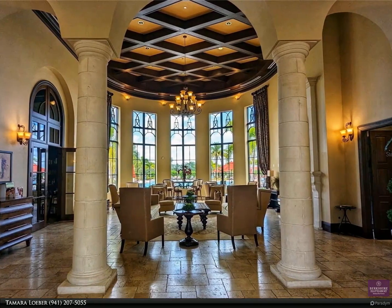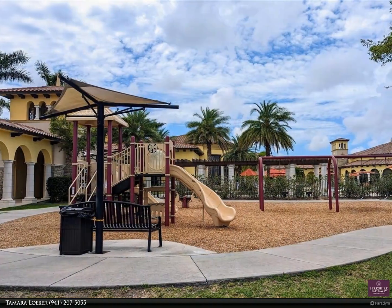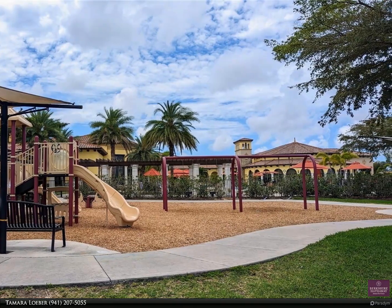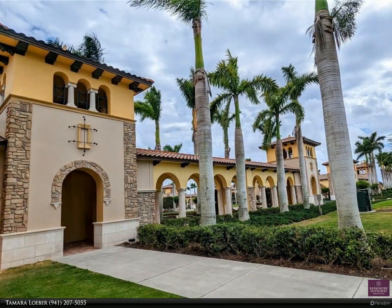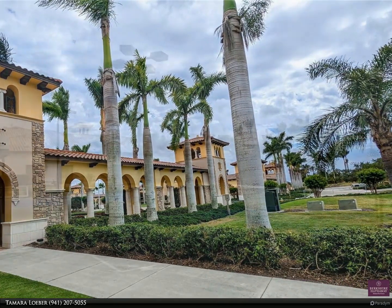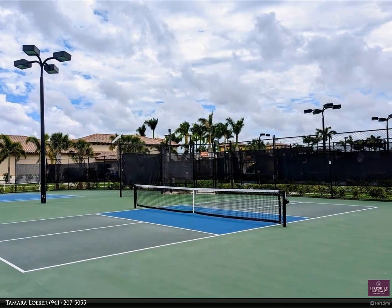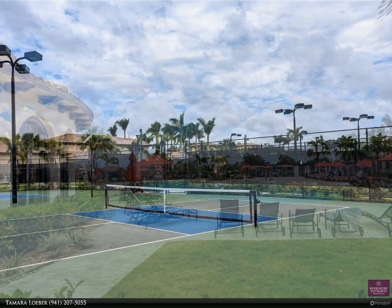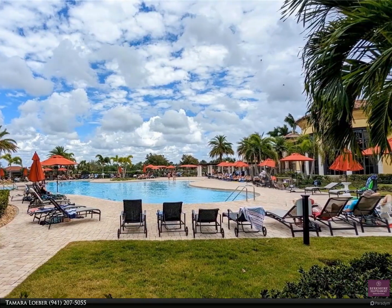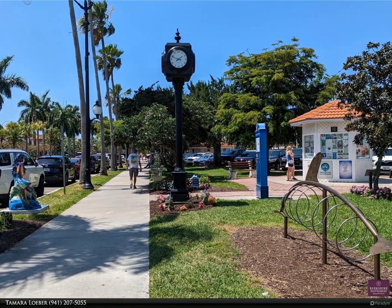HOA dues include cable and internet, maintenance-free living with lawn care throughout the year, as well as the many five-star amenities Grand Paradiso is known for — including a gorgeous clubhouse, resort-style pool, state-of-the-art fitness center, walking and bike trails, tennis and pickleball courts, sauna and steam rooms, yoga and exercise rooms, game rooms, and library. Take a walk along the fitness trails or a bike ride to explore this 1,000-plus acre community filled with nature preserves and lakes right outside your door.